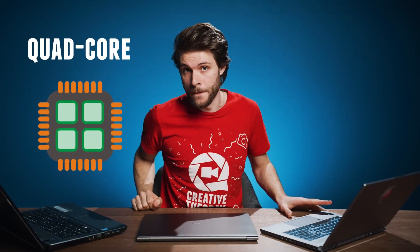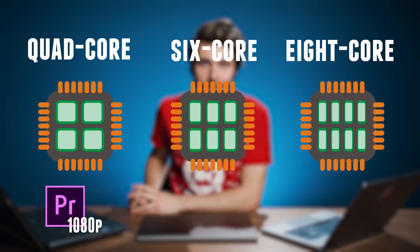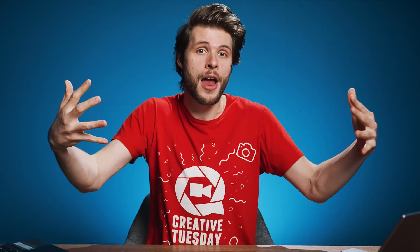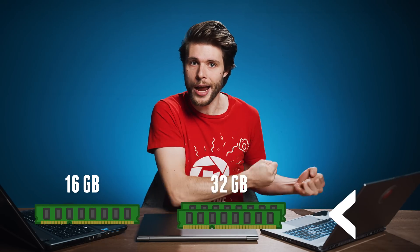What you want for location editing is performance. A quad-core for Full HD and a 6 or even an 8-core processor for editing 4K is recommended. Just like before, look at the base and the turbo speed. In this case, the base clock can be a little bit higher, as battery life is not so critical. Memory is the same — at least 16 GB, or 32 or higher when editing 4K.